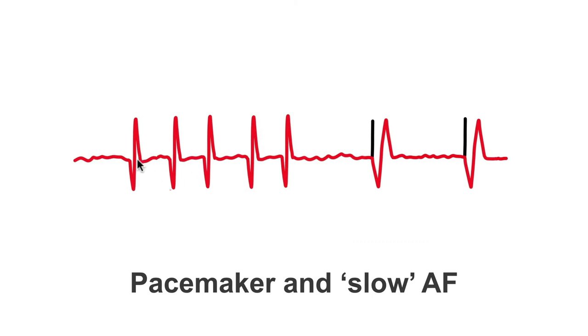Here we have QRS complexes reasonably close together and the pacemaker can see that the heart is beating. Now all of a sudden a significant pause starts to occur. The pacemaker recognises this.